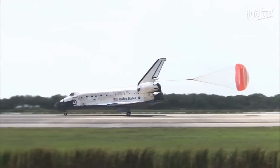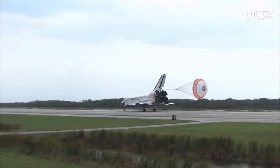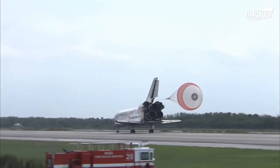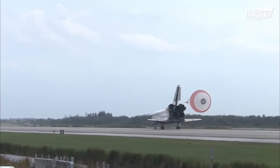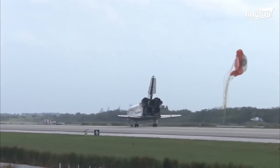This process slowed things down a lot, which kept the brakes and tires from wearing out and made the landings much safer. When the shuttle slowed down to about 60 knots, the chute was ejected to protect the main engines.